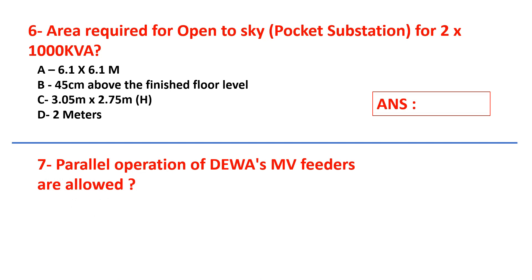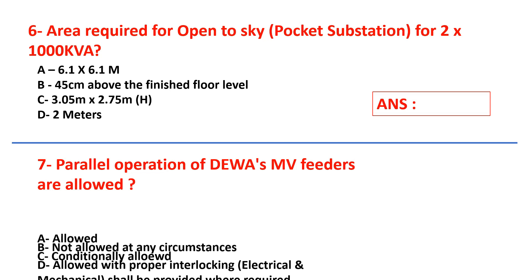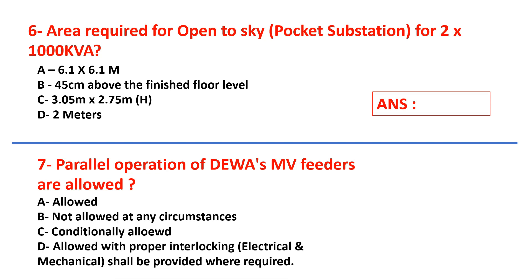Question number seven: parallel operation of diverse MV feeders — are they allowed? Answers are: allowed, not allowed under any circumstances, conditionally allowed, or allowed with proper interlocking — electrical and mechanical — shall be provided where required.